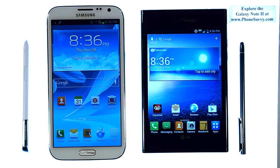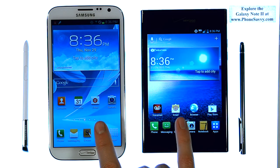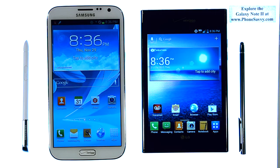Welcome to PhoneSavvy.com's head-to-head matchup between the Samsung Galaxy Note 2 and the LG Intuition, both available for Verizon Wireless. The Note 2 is available for multiple carriers, but the pre-orders on the Note 2 for Verizon just started coming in today. So as of today, you're going to start seeing the Verizon Note 2 walking around the streets, and we were able to get our hands on one. So we're going to do a head-to-head matchup between the two screen-size powerhouses of the Android world, the LG Intuition and the Note 2.